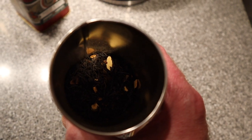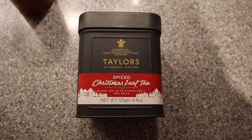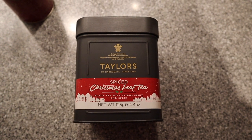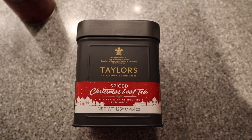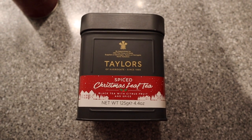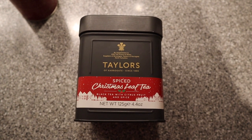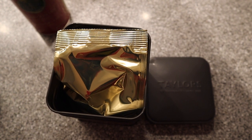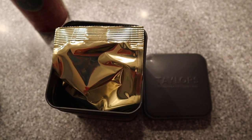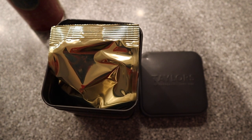But let me show you my favorite — last but not least, this is my absolute favorite Christmas tea: it's Taylor's of Harrogate Spiced Christmas Leaf Tea. It's black tea with citrus fruit and spice, made by the good people who make Yorkshire Tea — my absolute favorite tea. Unfortunately I can't show you what's in it because I've kept it sealed so it doesn't go bad. Whereas the other teas store their tea directly in the can, Taylor's of Harrogate keeps theirs in a sealed bag. I had a heck of a time trying to find this — when I found it, it was the only one left.